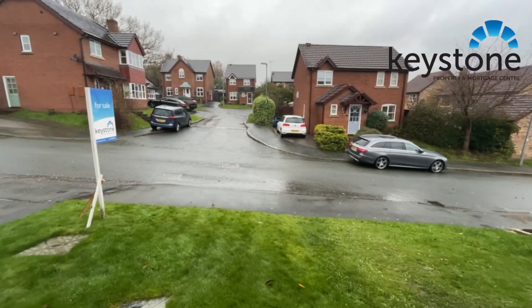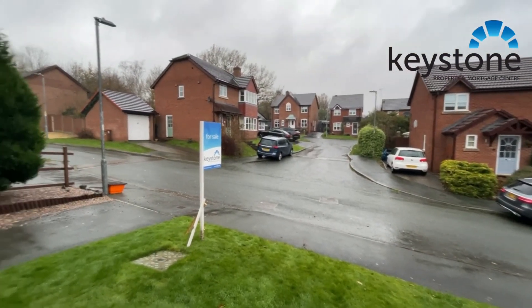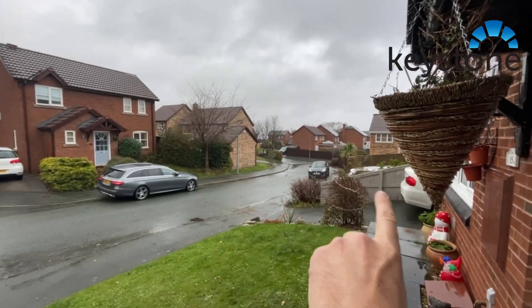This is the view from the front door. Kestrel Close is a little cul-de-sac just off Hills Down Drive, which is that road just there.